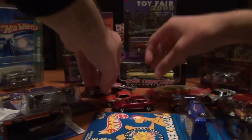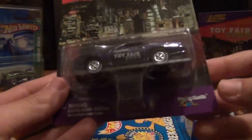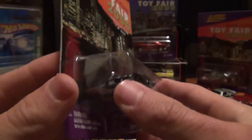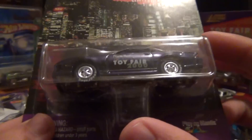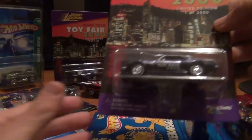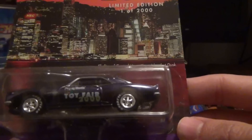Got some Toy Fair Camaros — what sort of Camaro is that, an '83 or something? Josh the collector guy does not know what year of Camaro this is. And that's a '67 obviously — or is it?